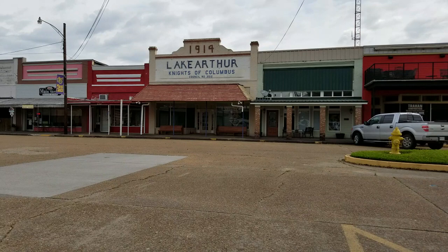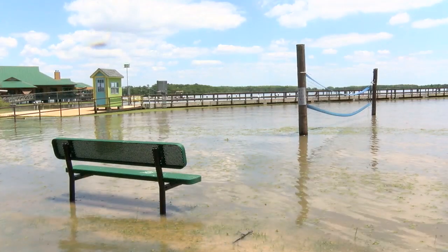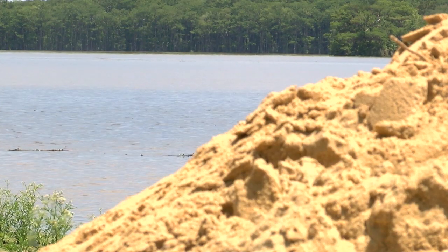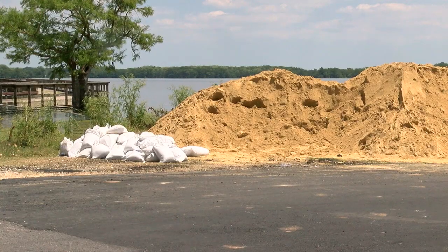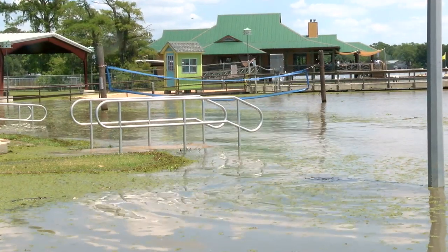But what about Lake Arthur? Sitting over 30 miles from the coast, the wetlands between offer no protection. Lake Arthur, at about 4 to 5 feet above sea level, would see over 15 feet of storm surge coming up the Mermentau through Grand Lake. For Acadiana's News Channel, I'm meteorologist Dave Baker.